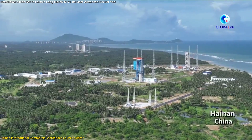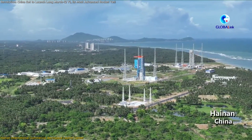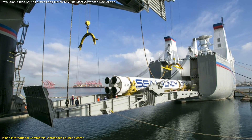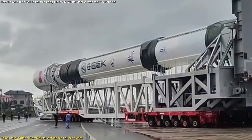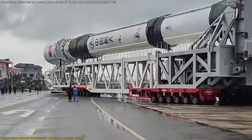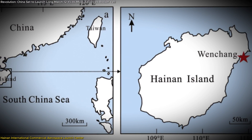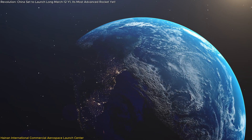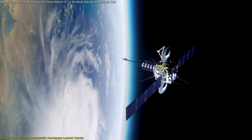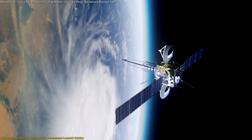One of the facility's standout features is its coastal location, which offers unique logistical and operational advantages. Transporting large rocket components by sea becomes significantly easier, reducing costs and complexities compared to overland transport. Additionally, its proximity to the equator provides a natural boost to rockets during launch, as Earth's rotation imparts additional velocity — an advantage particularly valuable for geostationary satellites, which require precise positioning relative to Earth.